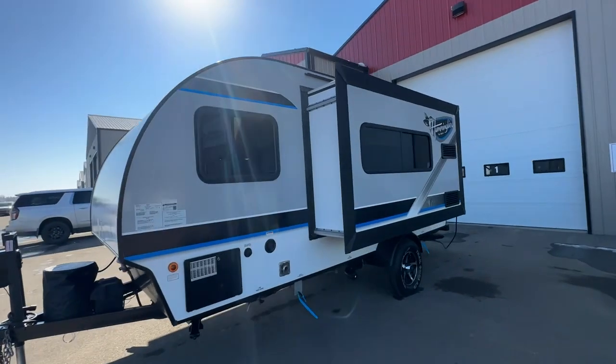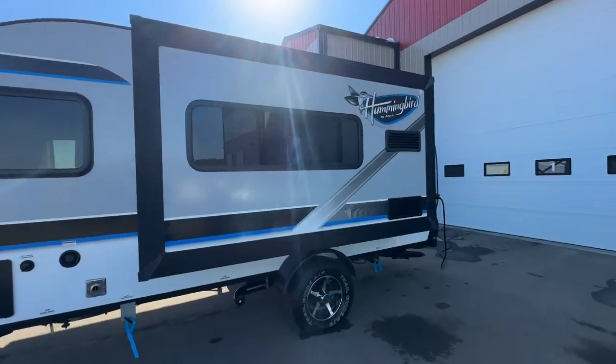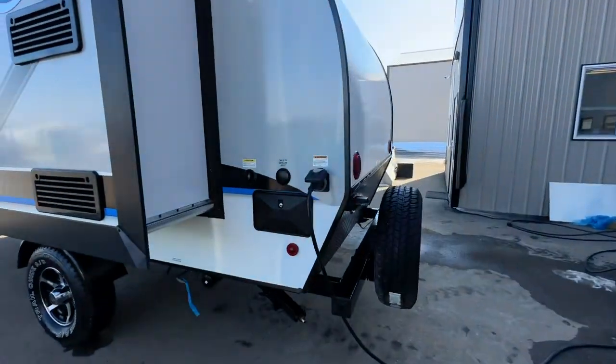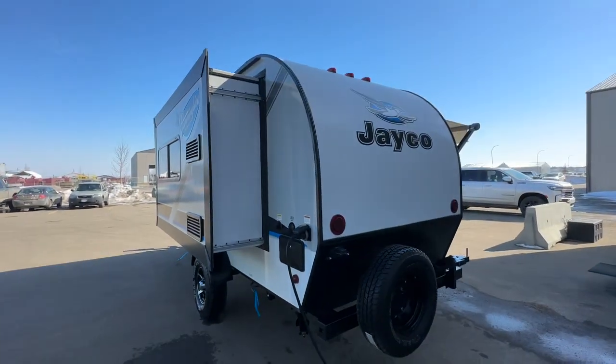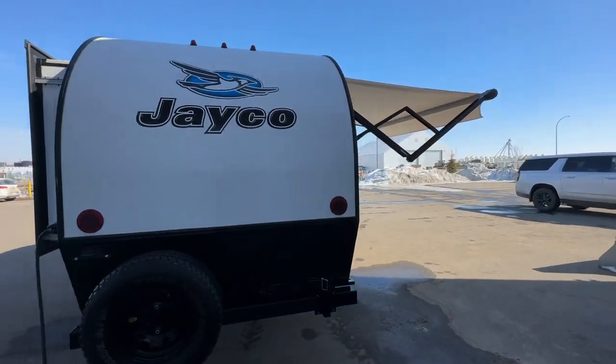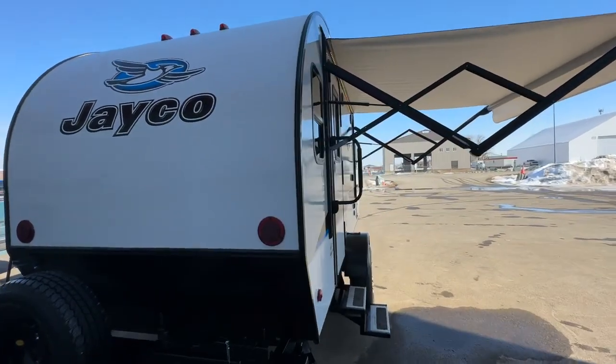You come in, view our product, and if you like it, we're easy to deal with. Local small business here — we sell a lot of trailers. Thanks for taking the time to watch our video. Have a nice day!